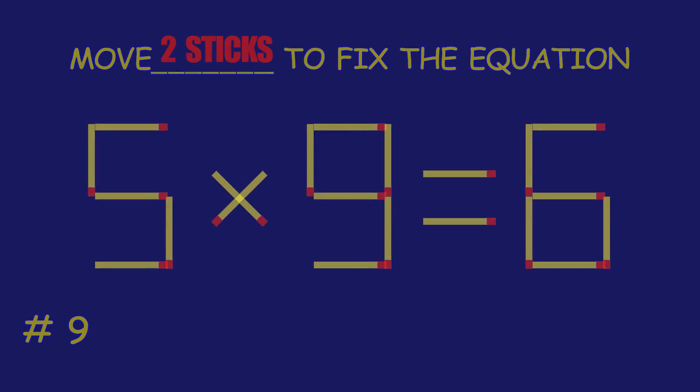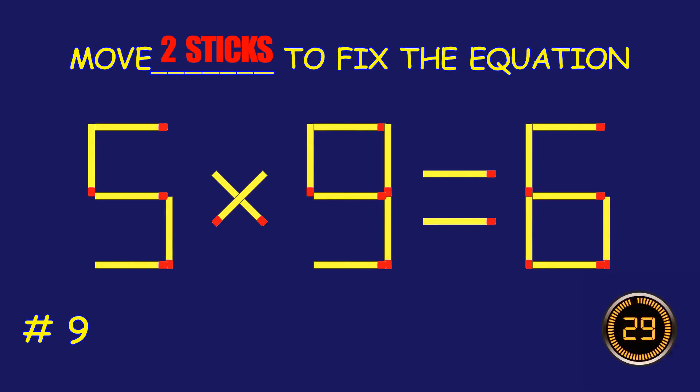Puzzle 9. Can you move two matchsticks to fix the equation?